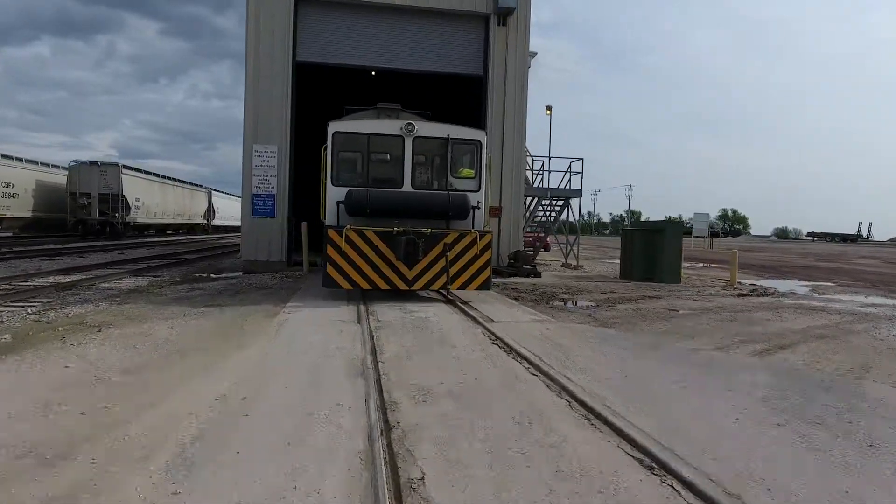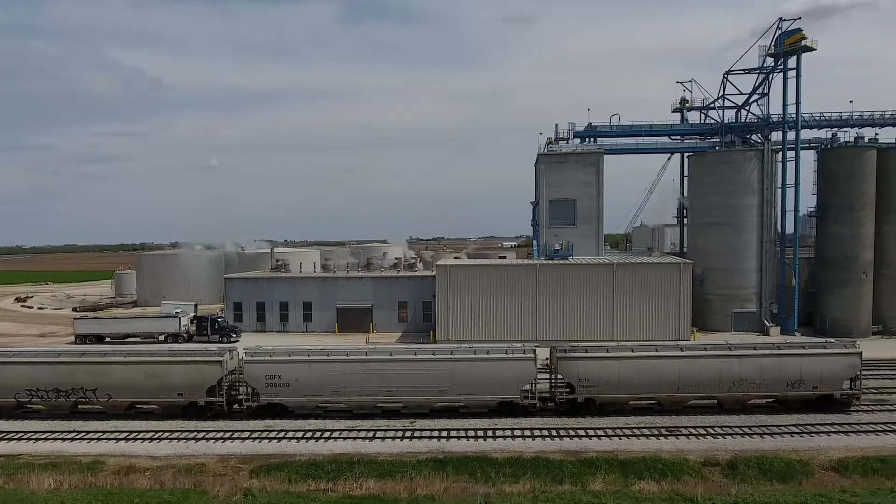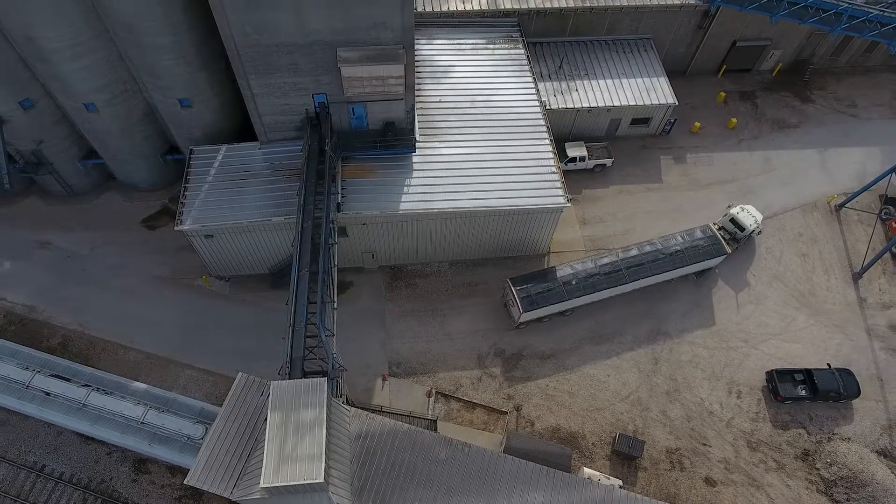From there we load roughly 77% on rail cars and the others are on trucks.